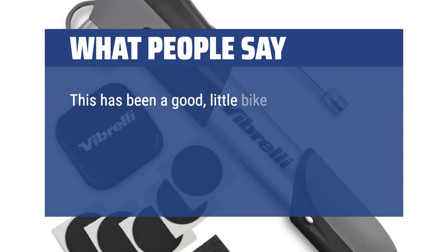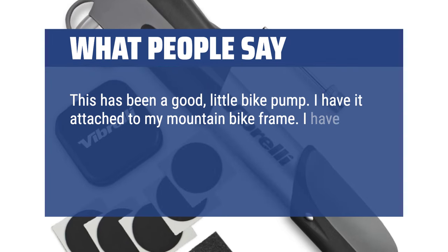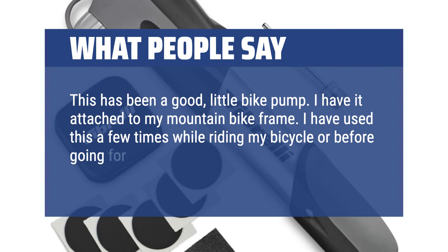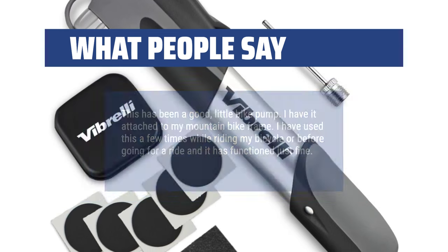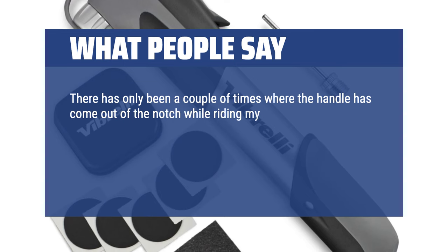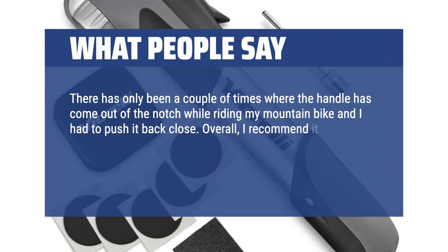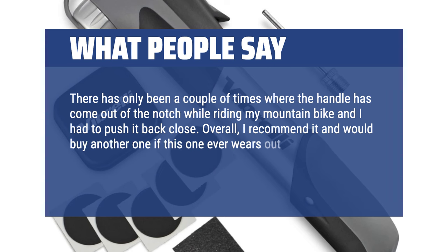This has been a good little bike pump. I have it attached to my mountain bike frame. I have used it a few times while riding my bicycle or before going for a ride and it has functioned just fine. There have only been a couple of times where the handle came out of the notch while riding my mountain bike and I had to push it back. Overall, I recommend it and would buy another one if this one ever wears out or breaks. The patches are an added bonus.